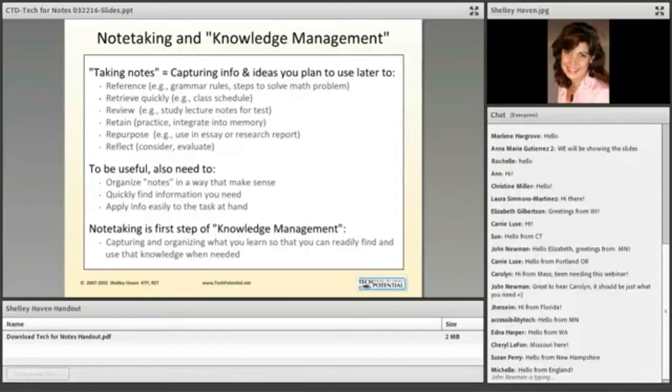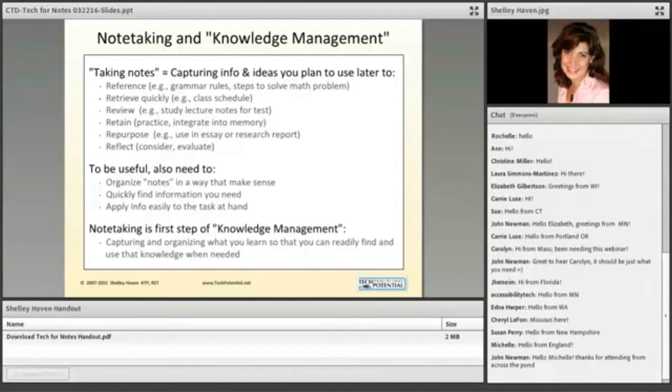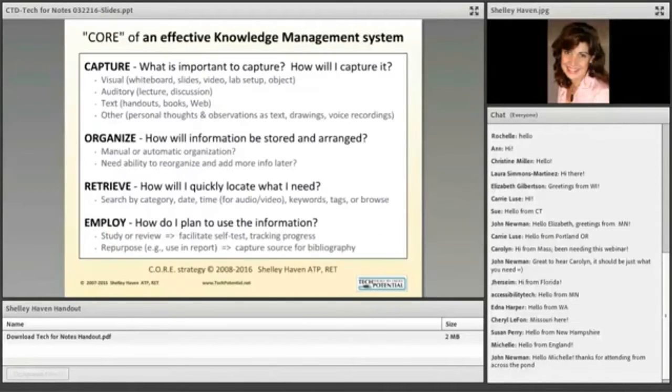The value in taking notes is not mainly in the taking of the notes, but in the using of the notes. So in order for those notes to be really useful, we need to organize incoming information in a way that makes sense, be able to quickly find what we need, and apply that information. I say note-taking is the first step of knowledge management, which I define as capturing and organizing what you learn so that you can readily find and use that knowledge when needed. The four key words are capture, organize, find, and use.